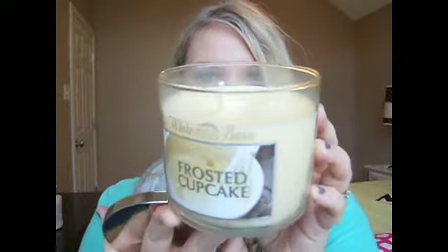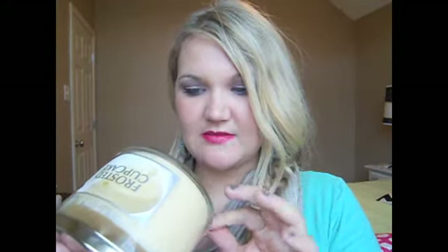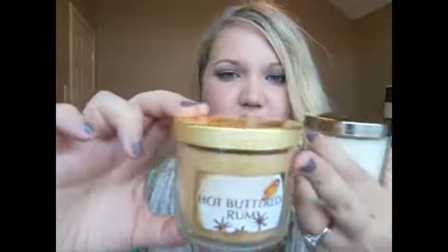Then I got Frosted Cupcake — that one smells really good. It's fresh vanilla bean, sugar, cake batter, and rich buttercream frosting, mixed together to create an irresistible scent. Yesterday these were two for $5. Hot Buttered Rum also smells really good — these are the White Barn labels with the gold tops. It's buttered rum, smooth caramel, and just a hint of bourbon.